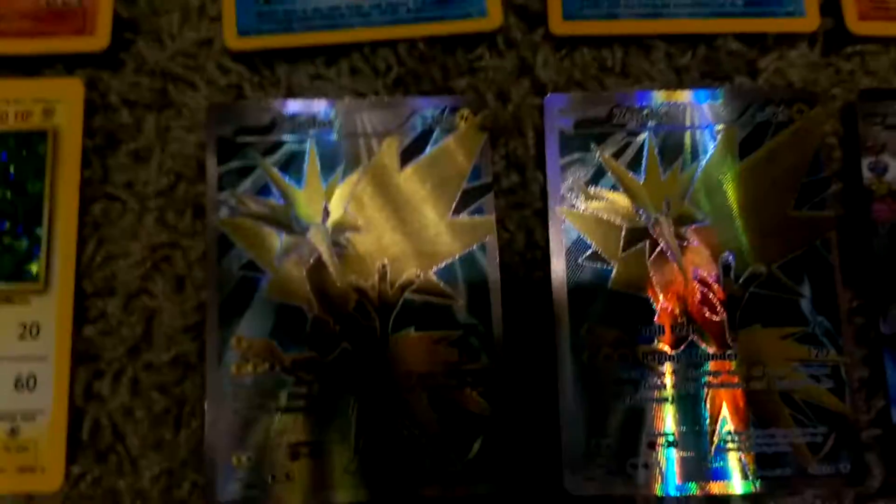And then these are from — I can't remember what these are from, but I just got them today. Probably Roaring Skies, I'm gonna guess. And I got two of them.